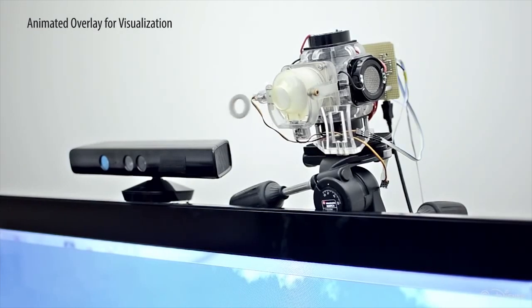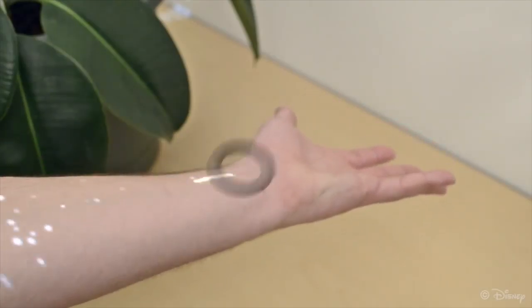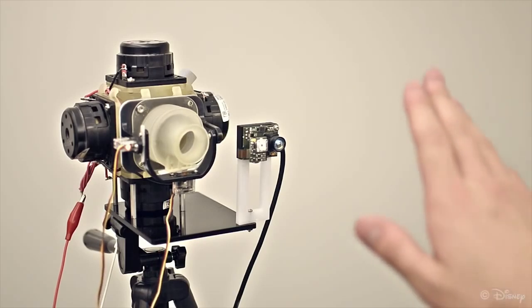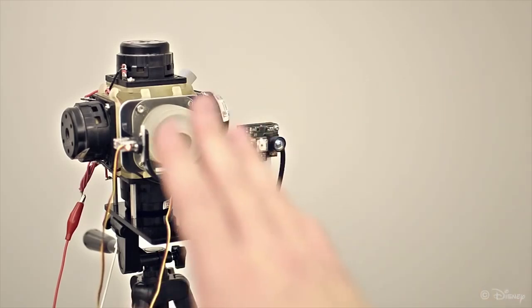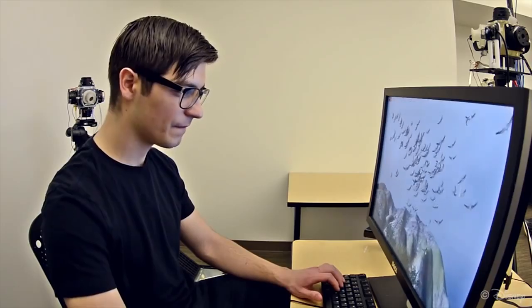It creates short bursts of air and directs them at different parts of the user to simulate physical interaction. The sudden pressure change felt by the user can simulate anything from a soccer ball to a butterfly. It uses small actuators and a flexible nozzle to precisely deliver the small vortices of air. Disney has been using airflow to enhance the experience on their 3D rides for years, but the Air Reel is a huge leap forward from that.